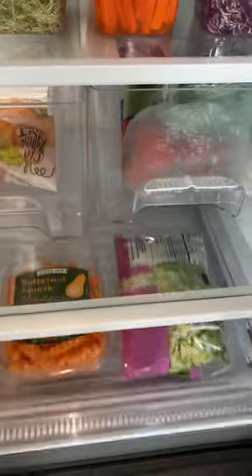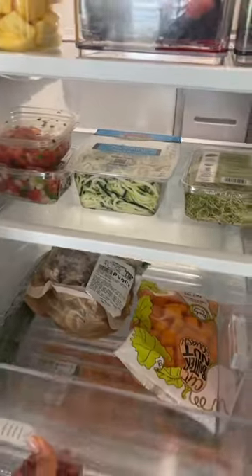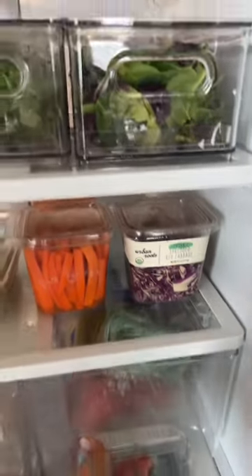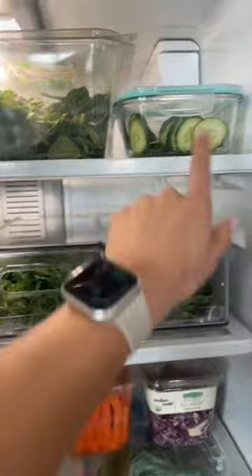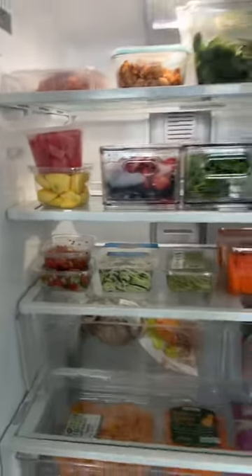Down here I've got my sweet potatoes and lettuce. Then more veggies right here — I've got some celery and whatnot. I've got all of my produce. I got these containers from the Container Store, and then I got these from Amazon. Got more fruit over here. Looks pretty good.